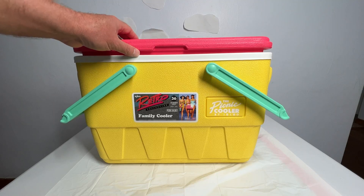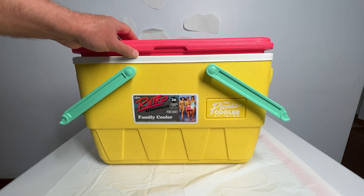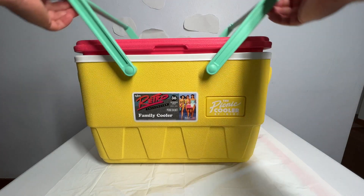Hey, Sean here. I just want to show you this cooler by Igloo — the picnic cooler by Igloo, they call it. And this is supposed to have this retro look.